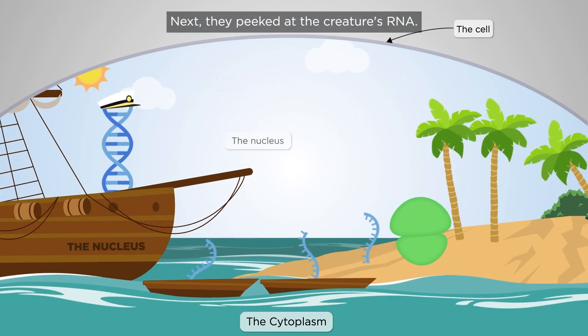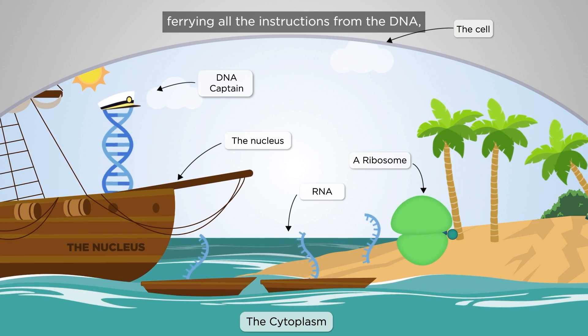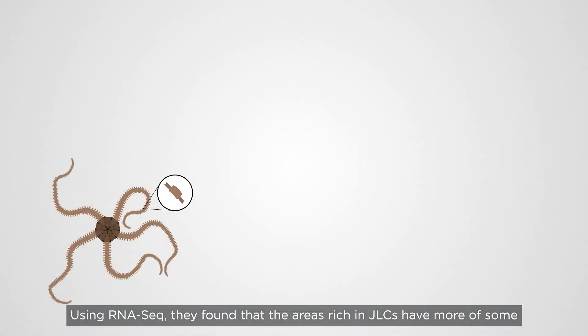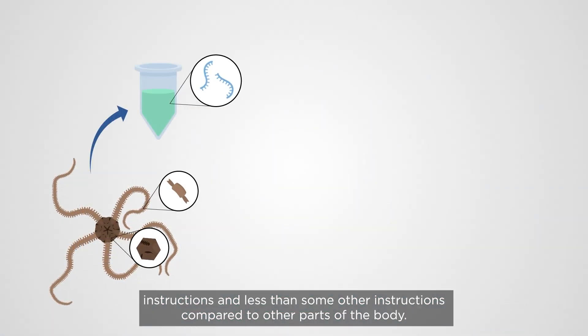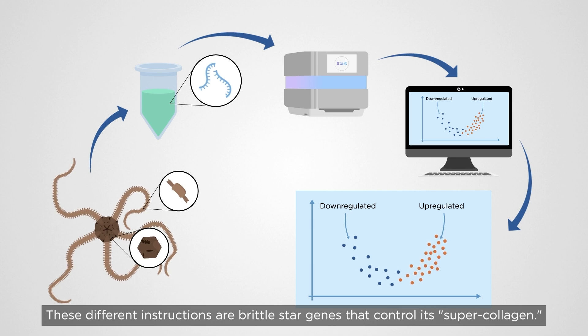Next, they peeked at the creature's RNA. RNA molecules are cellular messengers, ferrying all the instructions from the DNA, including the commands that control MCT. Using RNA-seq, they found that areas rich in JLCs have more of some instructions and less of some other instructions compared to other parts of the body. These different instructions are brittle star genes that control its super collagen.